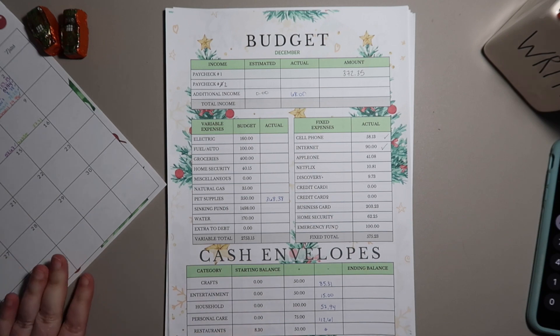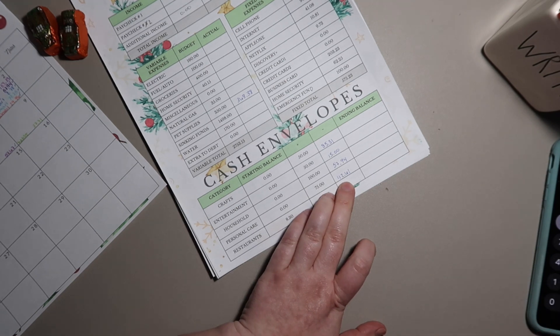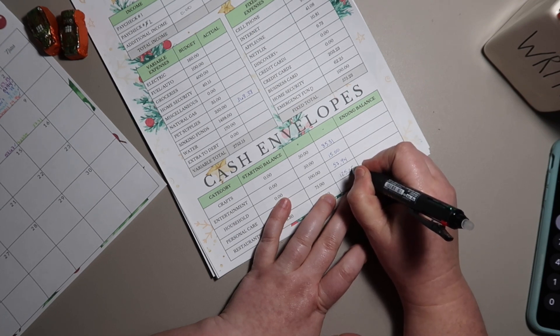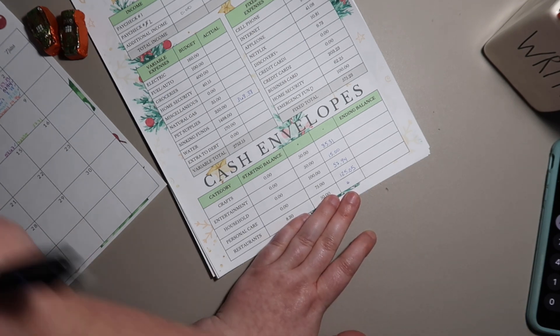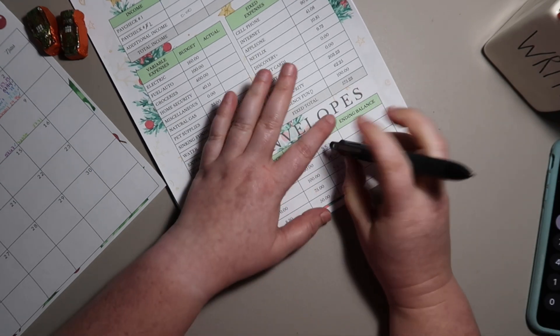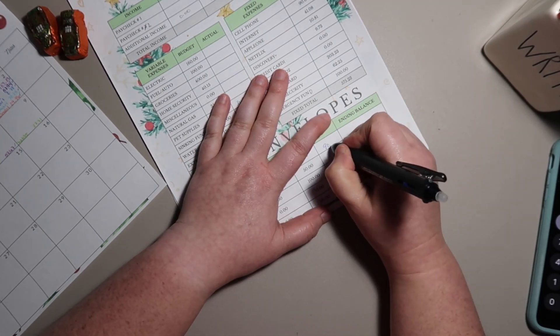Let's check in on things not covered in the weekly check-in. Personal care: we already had $112.61 and we're adding $12.44 for toothpaste, bringing us to $125.05 — we are way over budget there. Crafts: we've already spent $85.31, adding $5.45 to get us to $90.76.